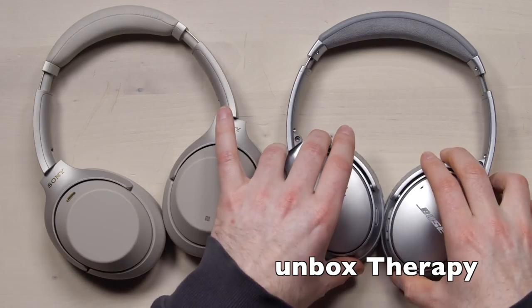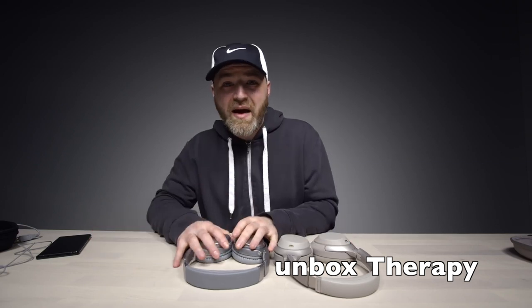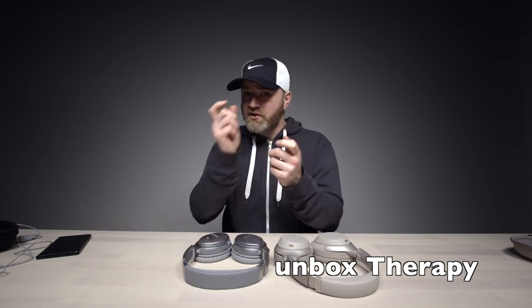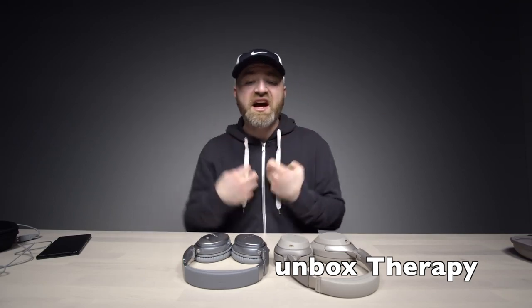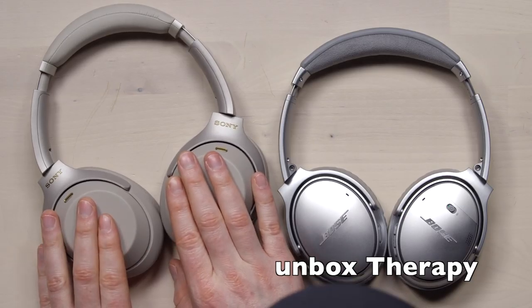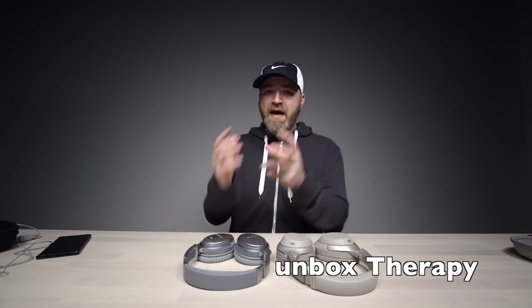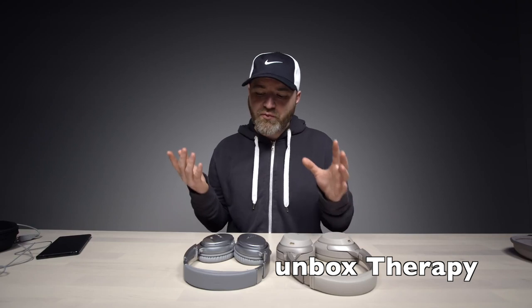One thing I like about the Bose is the slightly smaller ear cup. This is a really tough choice — these don't sound bad, we're talking about a marginal difference. But it's obvious to me that the Sony is the better-sounding headphone of the two, and I think its noise cancelling performs a little bit better at maximum capacity.